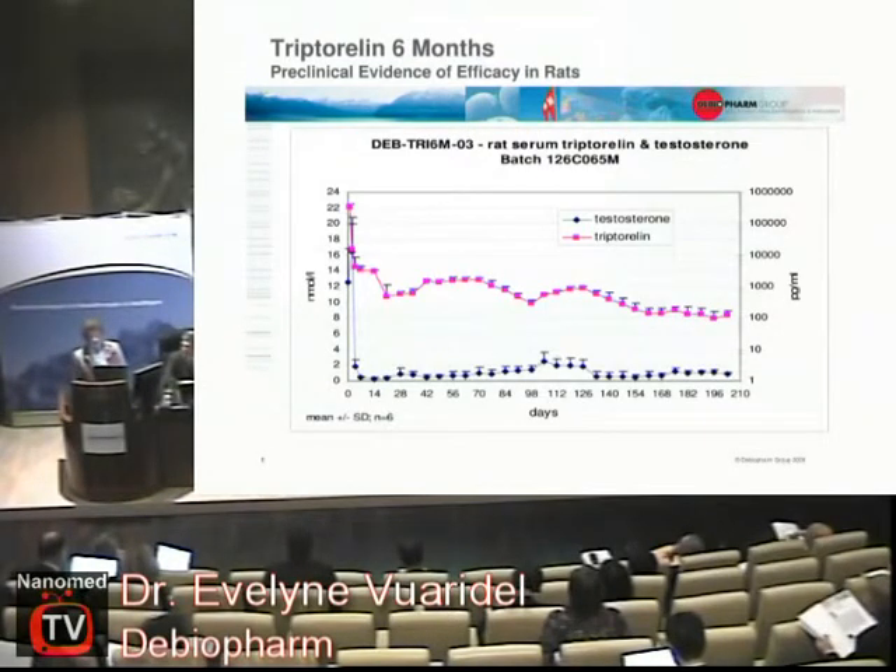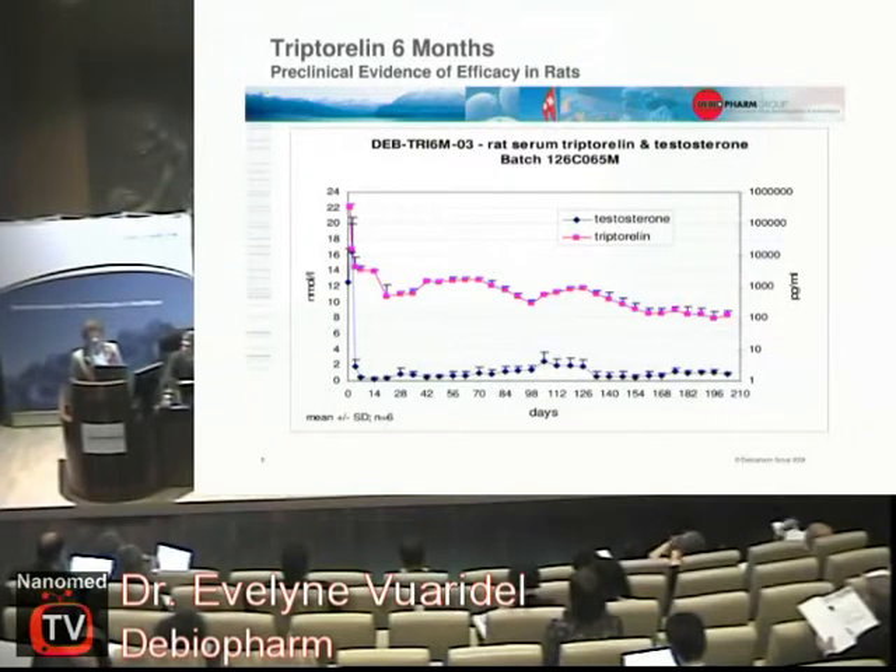This allows you — this is an example on rats but it's the same in patients — to maintain the active drug at a constant level, and then you re-inject after six months. You achieve a testosterone level that is under castration level. I should mention: the product is used against prostate cancer. The very low testosterone level reduces the tumor.